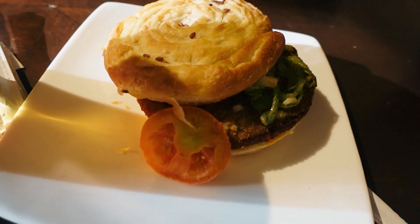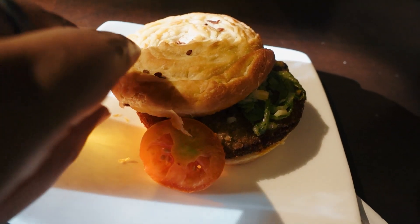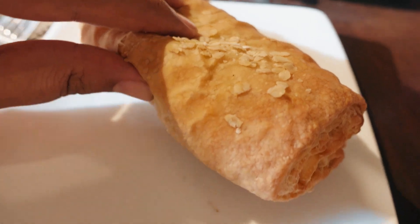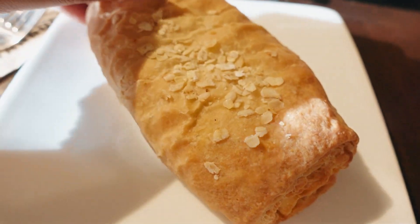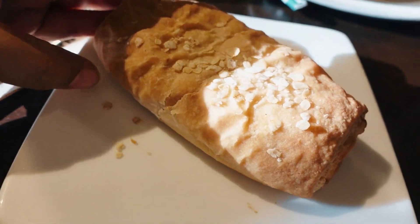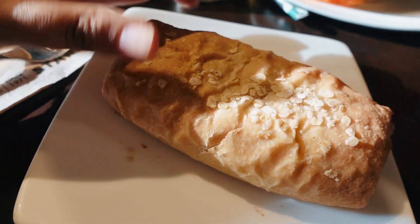They have some veggies and a bun which looks yummy. This is the vegan sausage croissant roll. It pretty much looks like pattice or what they call puffs, but it's a little on the softer side.